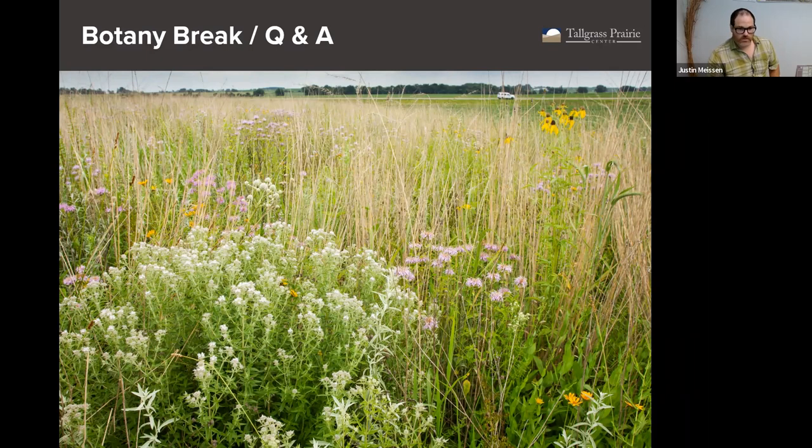This is a prairie strip in Blackhawk County — a really nice one. Very biodiverse. This one was planted in the fall, which I think is a very strong determinant of the richness of that prairie strip. We'll talk more about that as we get into individual species. A lot of them have their own tips and tricks to getting established, but in general, fall seeding is a good approach to getting prairie strips started.